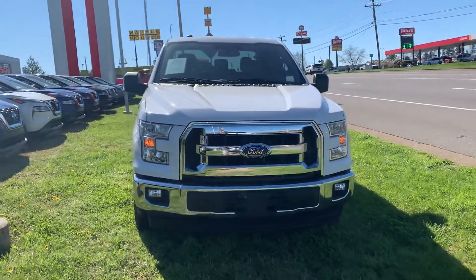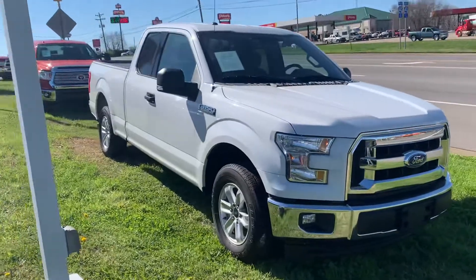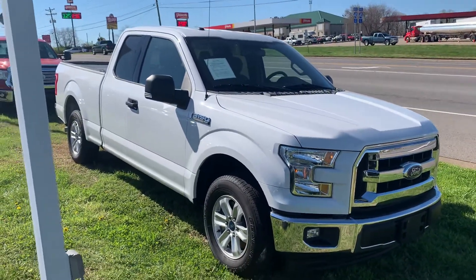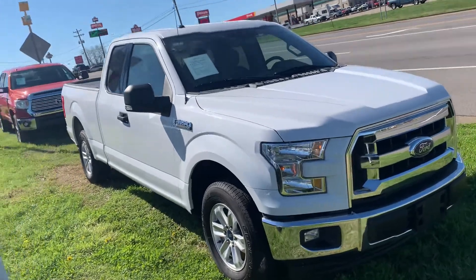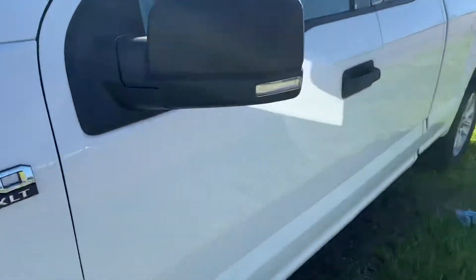Hey Dave, this is Aaron Stamos from Victory Nissan. Here's that white F-150 that I was calling you and talking to you about. I mean, it is a pretty sweet looking truck, I have to admit. Let's go ahead and take a peek on the inside and see what this guy has to offer here.